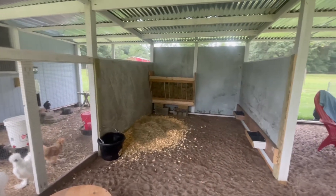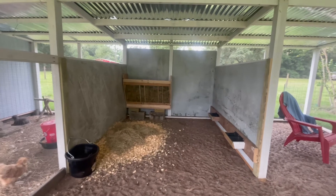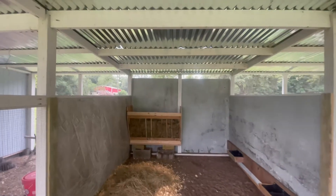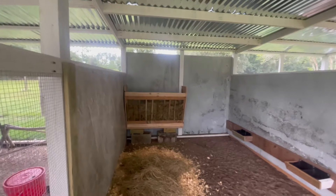Here we have their water pail down low for now because they're so tiny, just some bedding for them, a dirt floor, and a hay rack that my husband built out of some scrap lumber and bamboo.